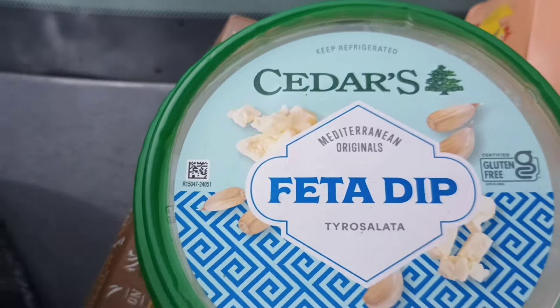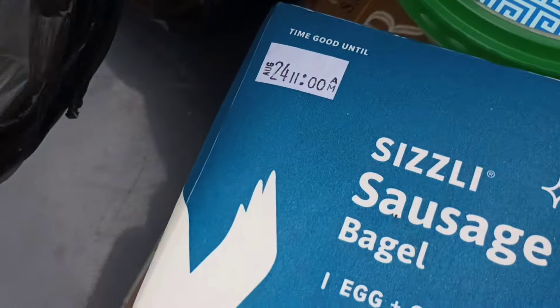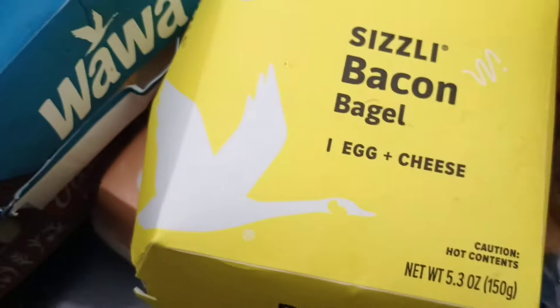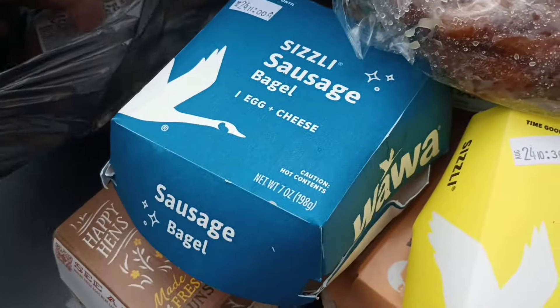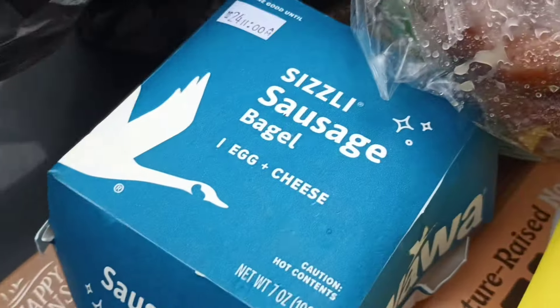We got doodle salad. We got a sizzly sausage bagel, sizzly bacon bagel — I can't handle the croissants, I'm a croissant guy. Apple fritter, glazed donut, old-fashioned, sour cream cake donut. We got some Italian parsley.